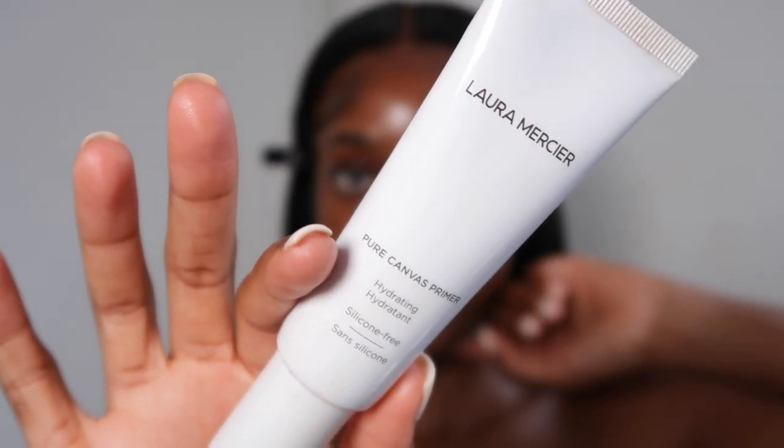My skincare routine is very simple — I've recorded it and I'm going to upload it. I always ensure that my skin is hydrated. I like my natural skin when it's shiny and I like my makeup to be glowy too. I'm going to go in with my Laura Mercier Pure Canvas Primer — they have different ones for different skin types. This is the hydrating one. It also holds my makeup in place.